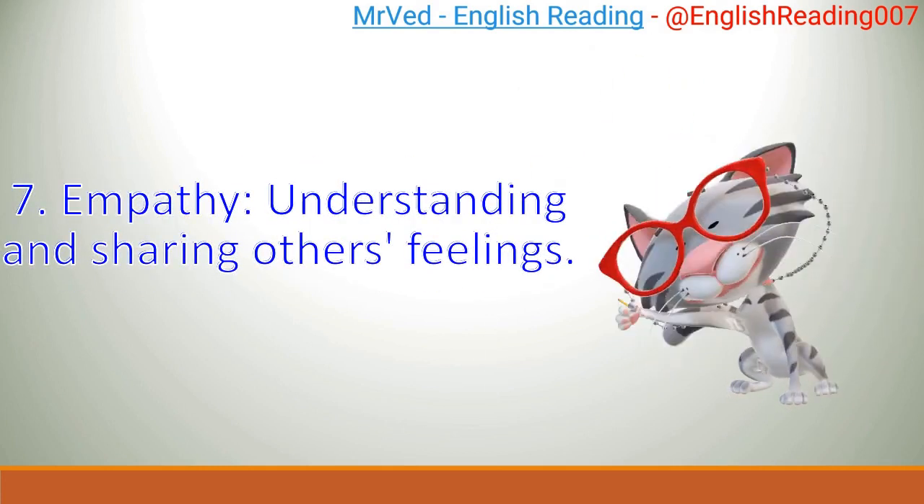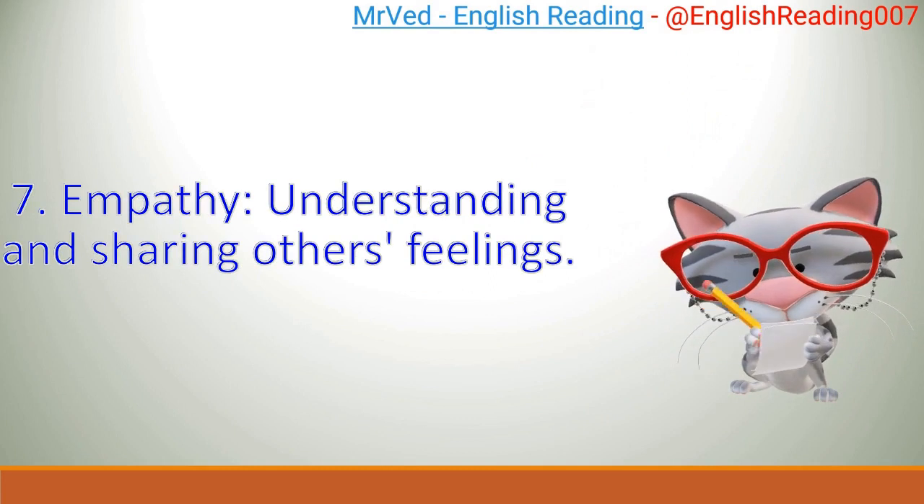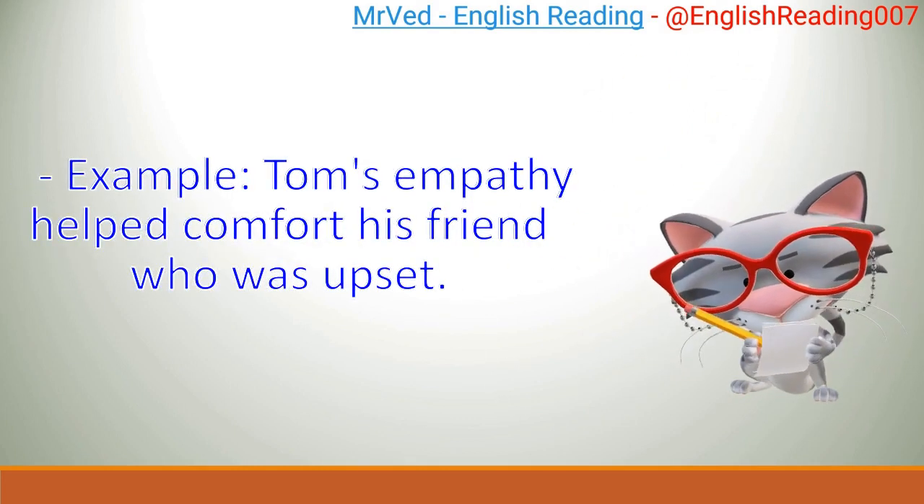7. Empathy: understanding and sharing others' feelings. Example: Tom's empathy helped comfort his friend who was upset.